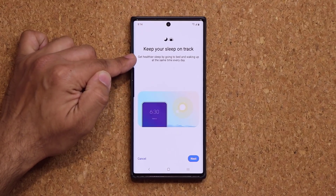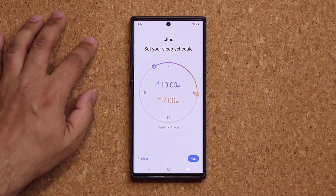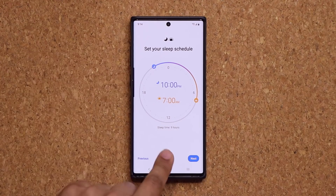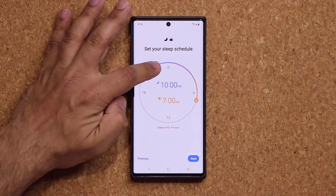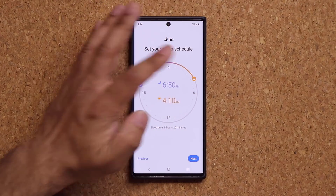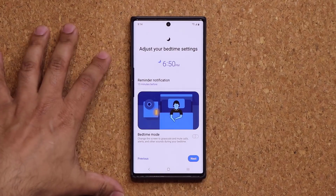Get healthier sleep by going to bed and waking up at the same time every day. So when you tap on Next, it is going to allow you to actually set that schedule up. Look at that — sleep time, nine hours from 10 p.m. to 7 a.m. That's just an example, but you can also change it, as you can see, and you get a nice graphical representation. Then you tap on Next over here.